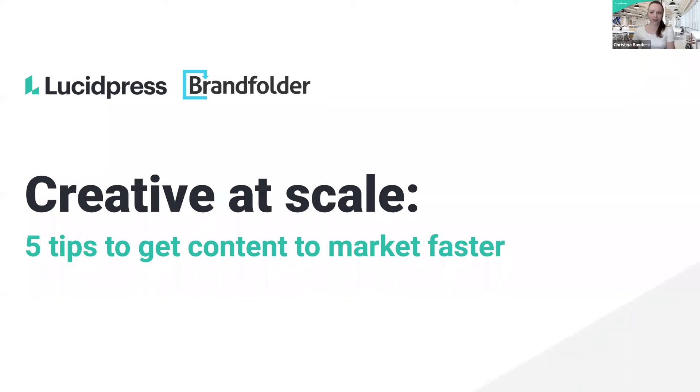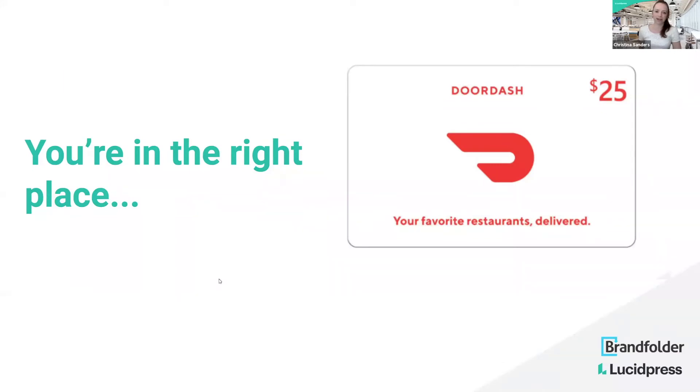Let's go ahead and dive in. Welcome everybody. I am Christina from Lucid Press. This is a joint webinar — we've got lots of special guests today to talk about creative at scale. I'm going to start by introducing everybody, but just a reminder: we are doing a DoorDash giveaway, so if you're looking for free lunch, you're in the right place. This will happen at the end of the webinar and you will need to be present to get it.